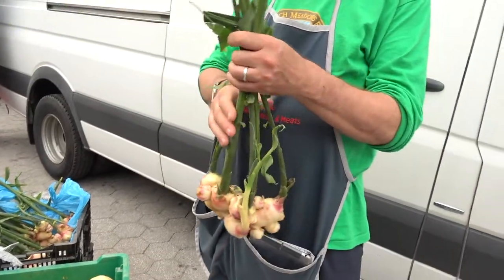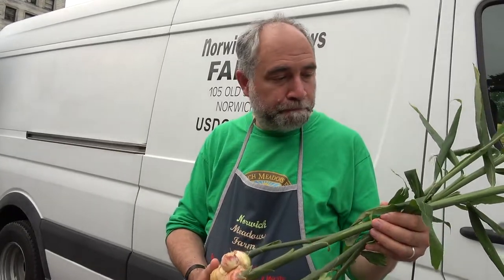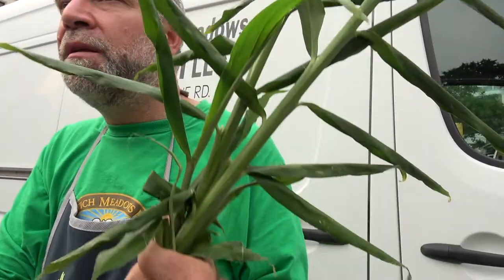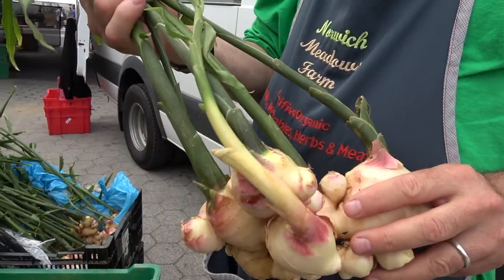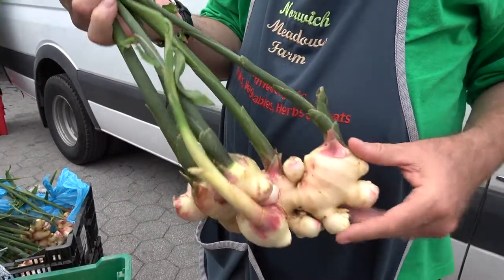The stocks on this are used in countries like India — they're used to wrap other foods and cook them, such as fish for example. This stock is definitely edible, especially the upper parts of it. It has a very light ginger flavor with a little bit of a chlorophyll green flavor to it.